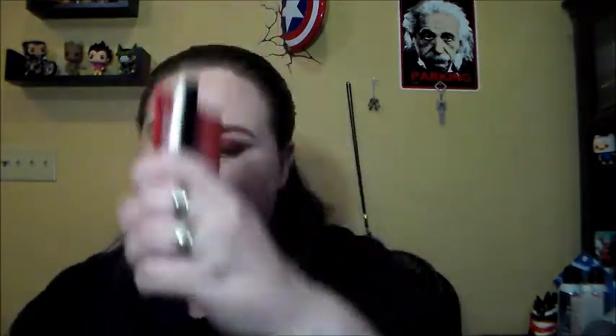I have the Murad Invisiblur Perfecting Shield — you guys know I love this stuff, so yes I would definitely recommend it. We have the Nude Sticks lip and cheek crayon in Mystic. This was a really nice nude for me and I really loved it — it's actually on my Sephora to-buy list for the VIB sale because it worked really well for me as a nude.